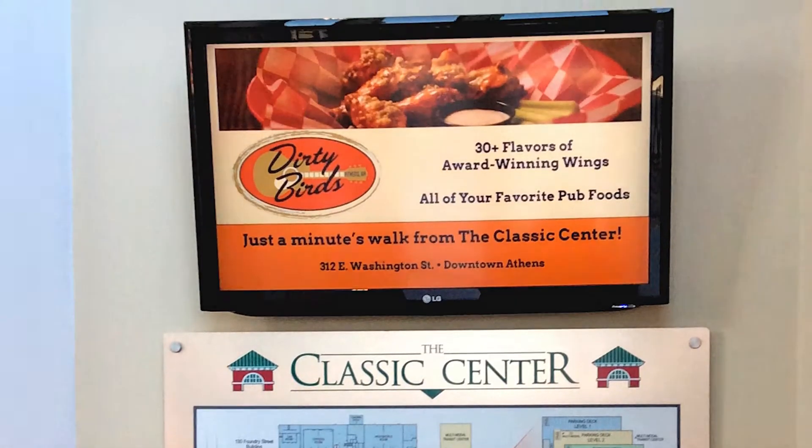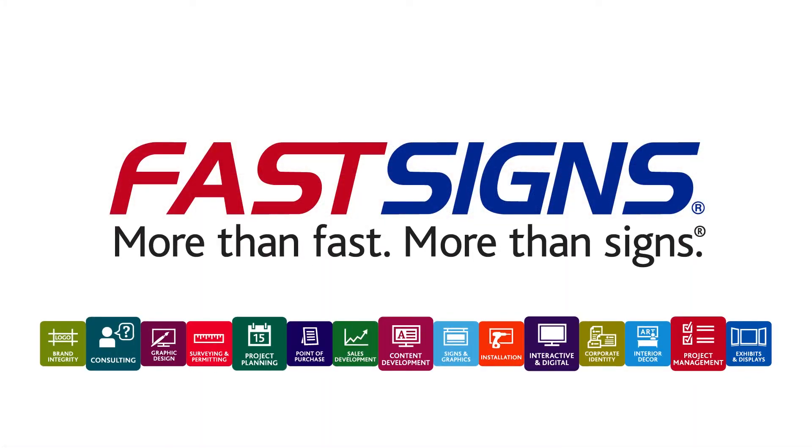And when you're ready to move more products, think of Fast Signs. We're more than ready to help.